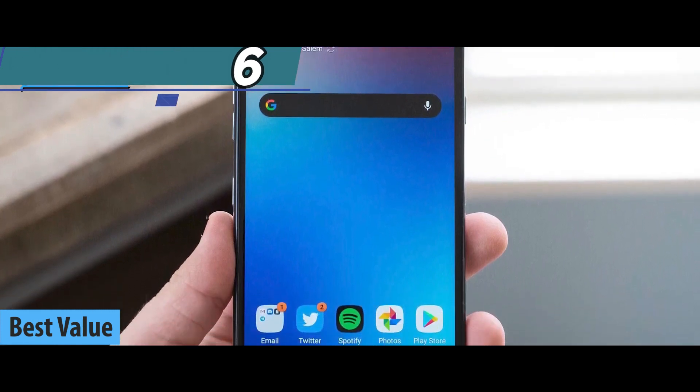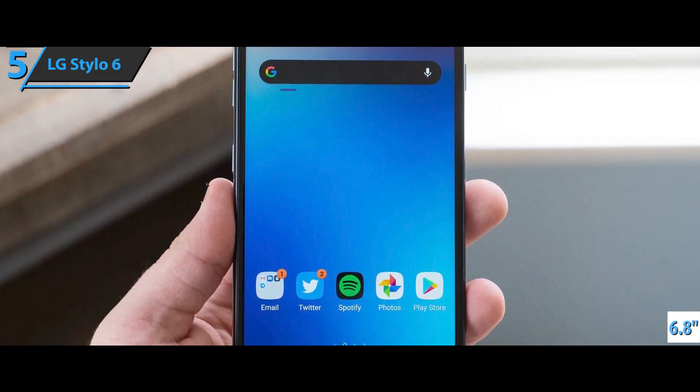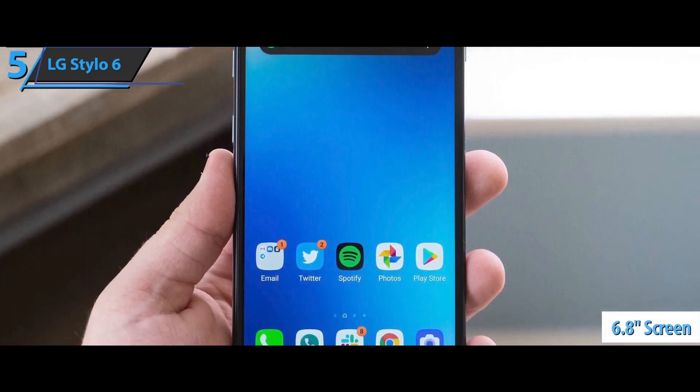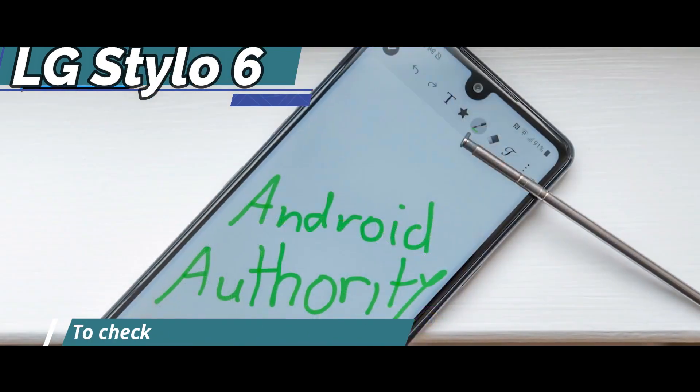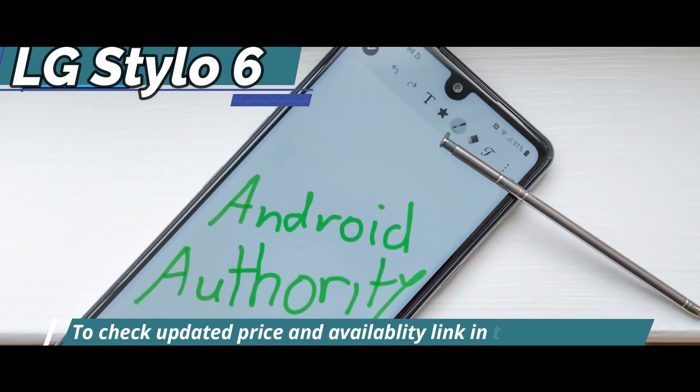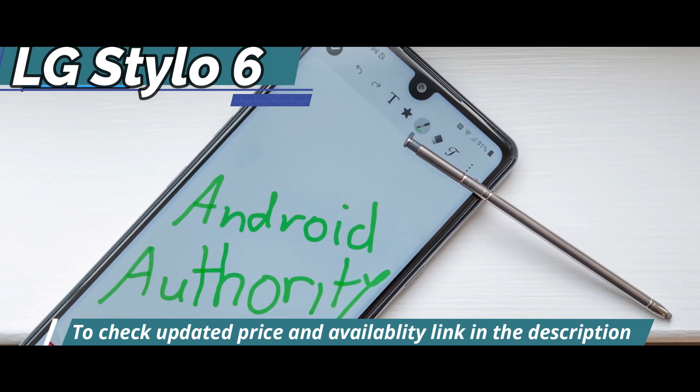With a modern, attractive design and a high-resolution 6.8-inch screen, add to that a built-in stylus for note-taking and drawing, solid stereo speakers, and a battery that can easily get you through a full day of use.